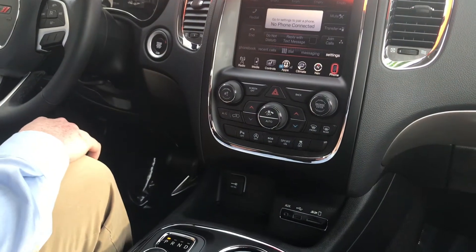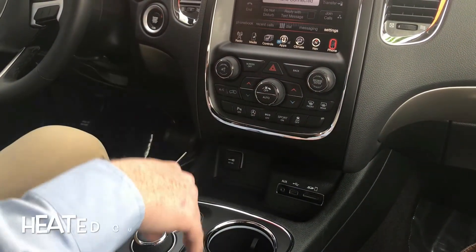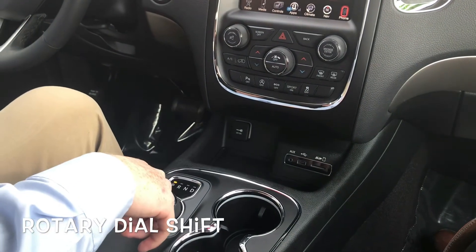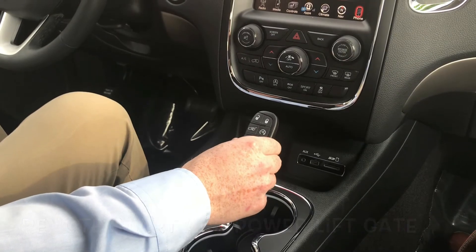Down here we have our media hub — auxiliary, USB, SD card. And over here we have heated cup holders as well as the rotary dial. This vehicle does come with remote start and a power liftgate on your key fob.